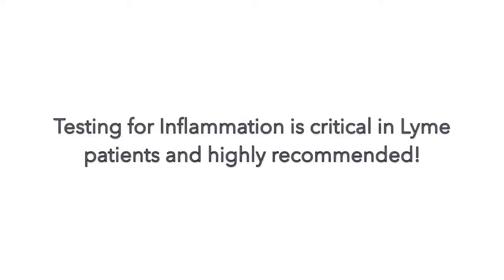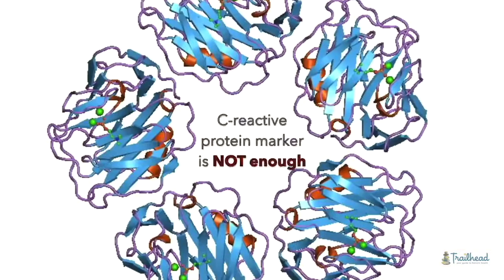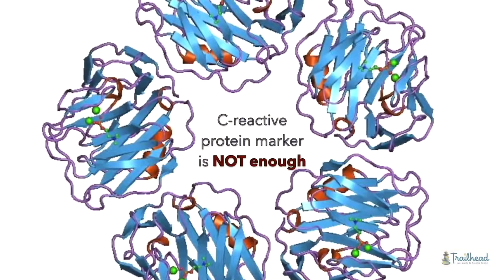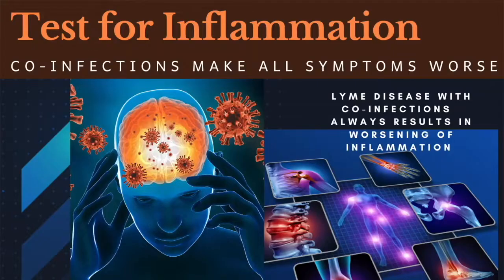The other thing you really want to look for is testing inflammation. This is something a little newer to my patients, but the type of inflammation can also help you determine what type of bug you're dealing with. Most people know about the C-reactive protein marker, but unfortunately CRP is many times negative in these diseases, so you want to run other inflammation markers. This gets really technical with acronyms fast, but other Lyme disease authors are also checking inflammation pathways beyond CRP.